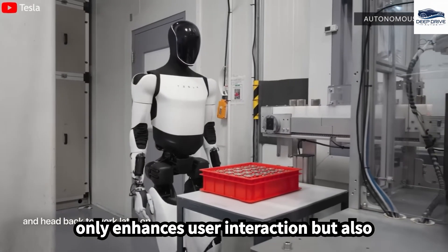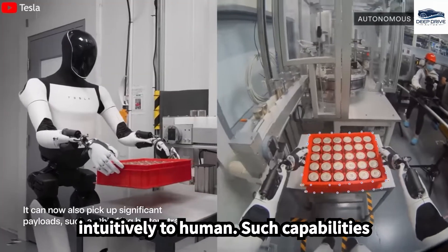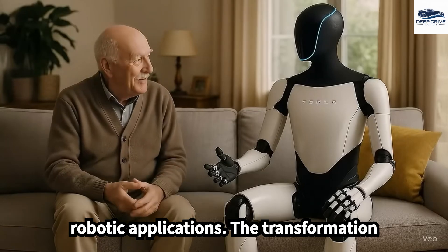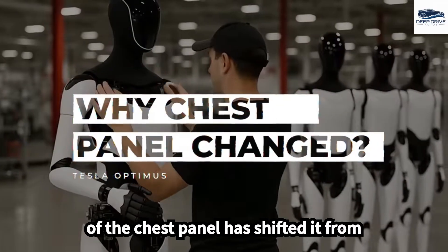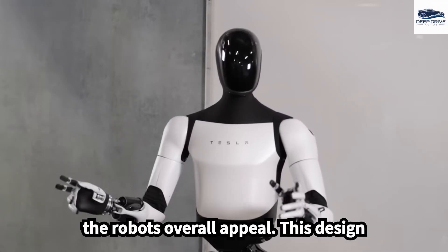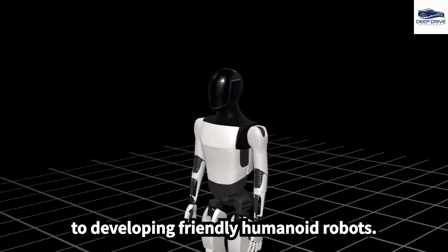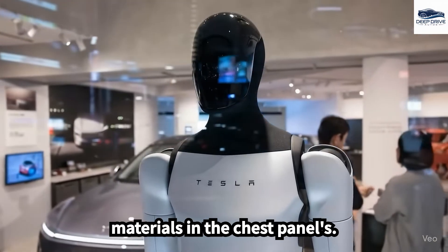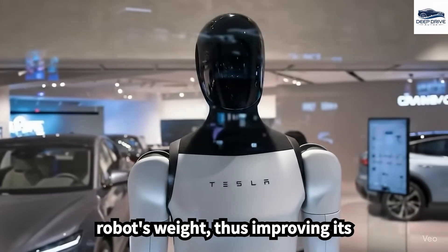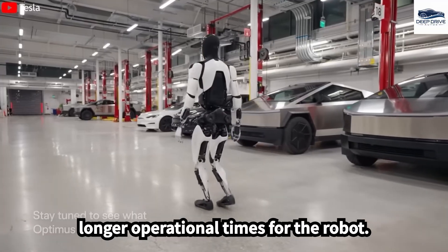The redesign enhances user interaction and bolsters safety, enabling the robot to avoid collisions and respond intuitively to human gestures, which is crucial for fostering trust in robotic applications. The transformation of the chest panel has shifted it from a bulky component to a streamlined, functional design that markedly enhances the robot's overall appeal, underscoring Tesla's commitment to developing friendly humanoid robots. The incorporation of new materials in the chest panel's construction has significantly reduced the robot's weight, improving mobility and increasing safety around human users.